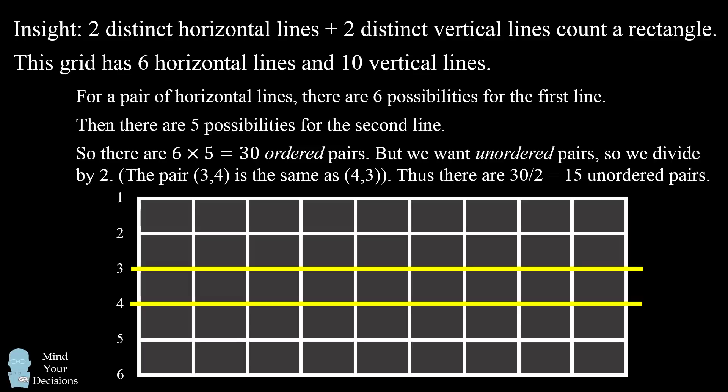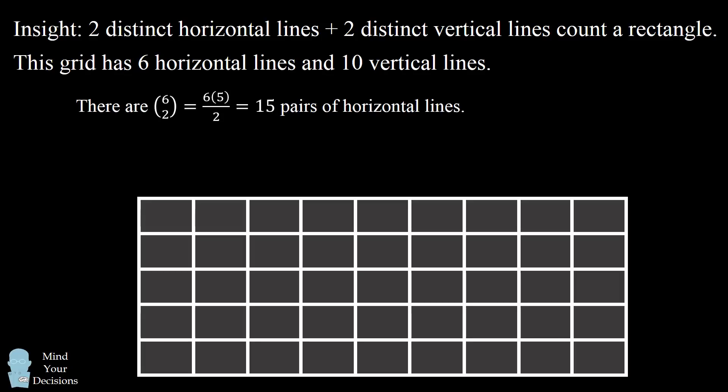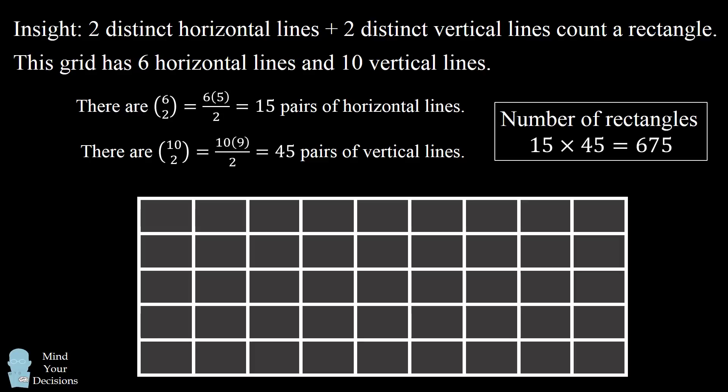There's a shortcut that comes up in many combinatorics problems. We can count the number of ways to pick two horizontal lines as a binomial coefficient: 6 choose 2, which equals 6 times 5 divided by 2, which equals 15 pairs of horizontal lines. Similarly, there are 10 choose 2 pairs of vertical lines, which equals 10 times 9 divided by 2, which equals 45 pairs of vertical lines. So the total number of rectangles will be 15 times 45, which equals 675 rectangles.